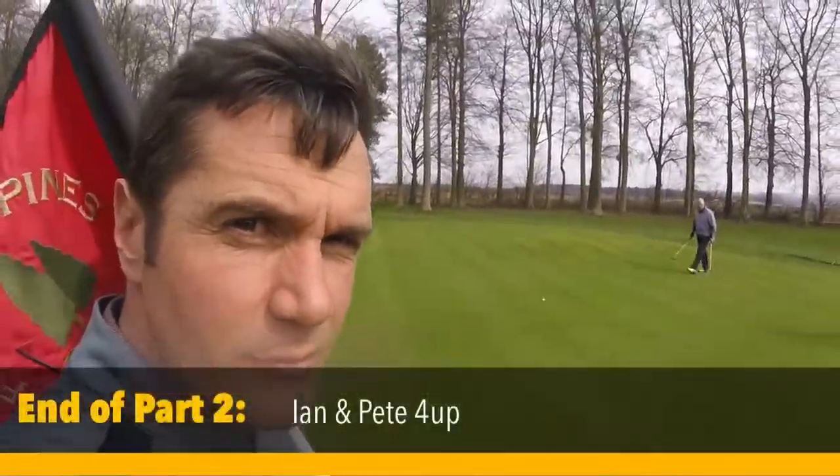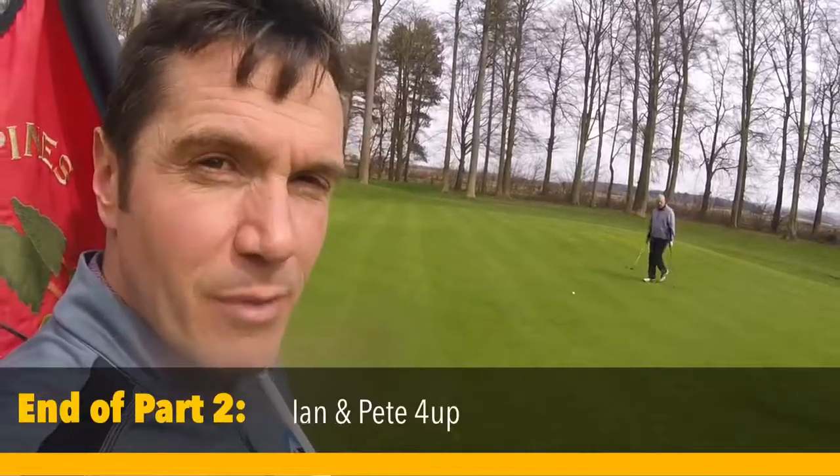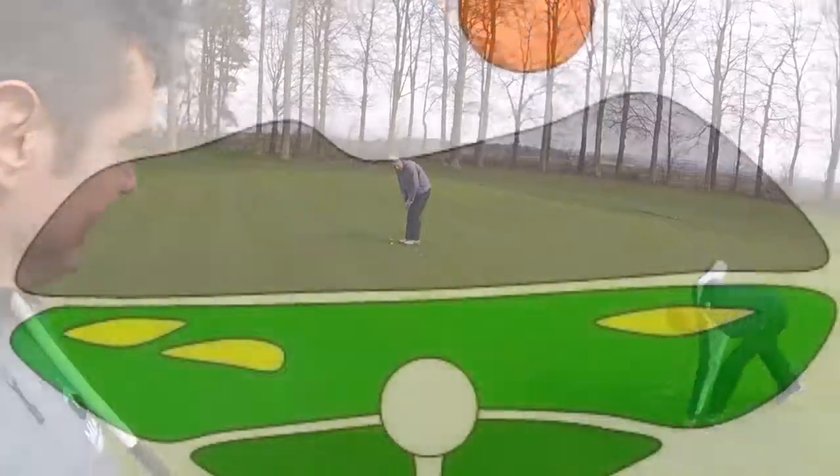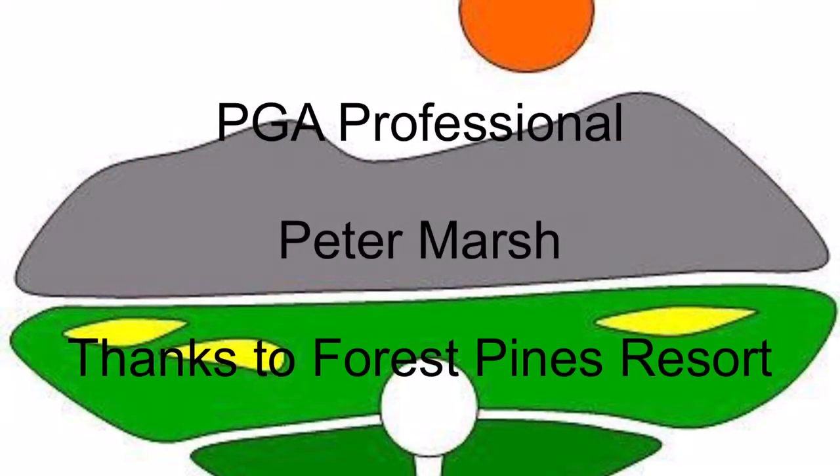And that's end of part two. We'll see you tomorrow for part three — see if me and Ian can close it out. It's not our strong point, but we'll see if we can do it. See you later, bye.